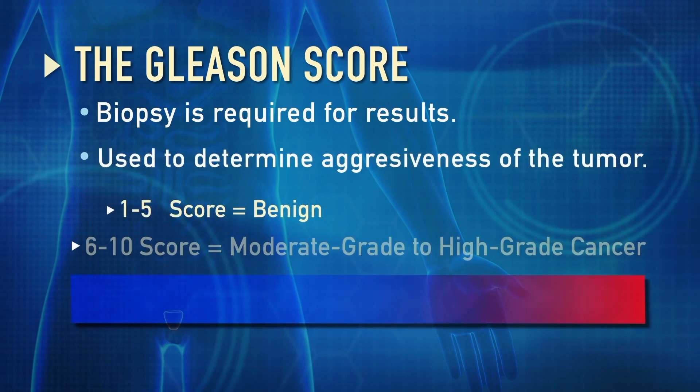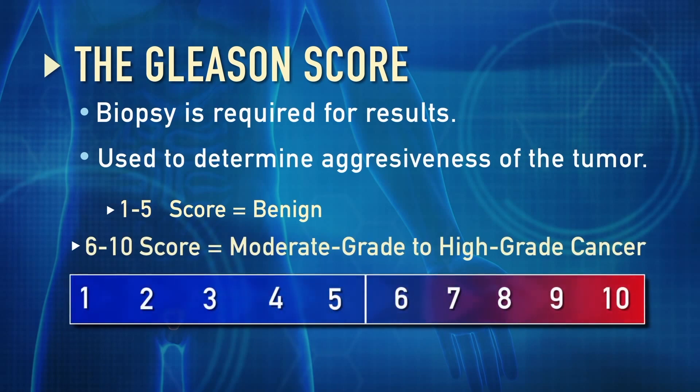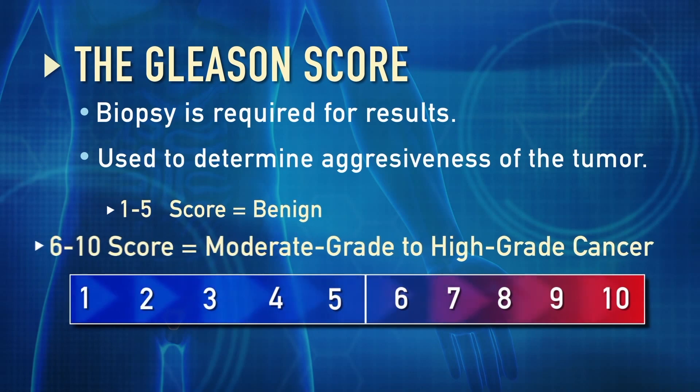Even though the score technically goes from 1 to 10, 1 through 5 is really benign — it's not cancer — and so 6 through 10 is really the range you need to look at, with the 6s and 7s being on the lower side, and the 9s and 10s being on the high side.